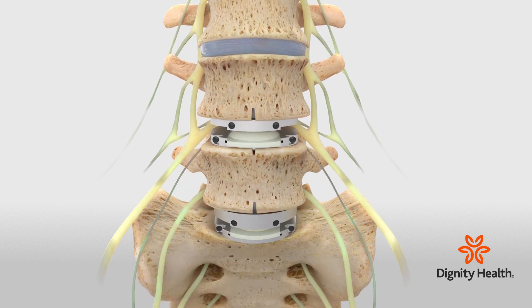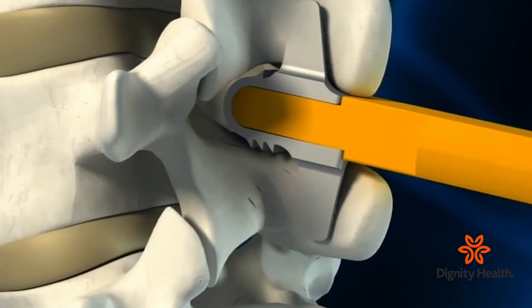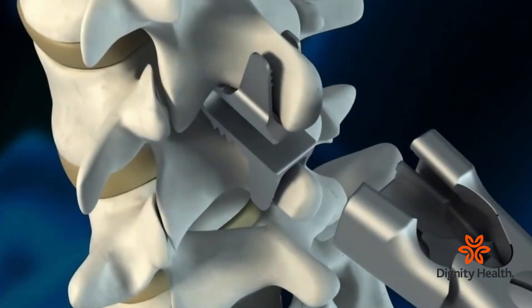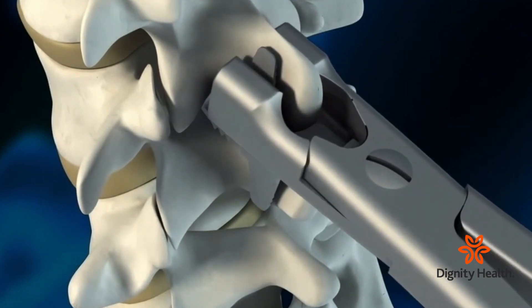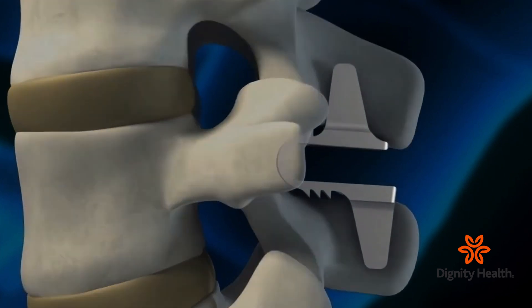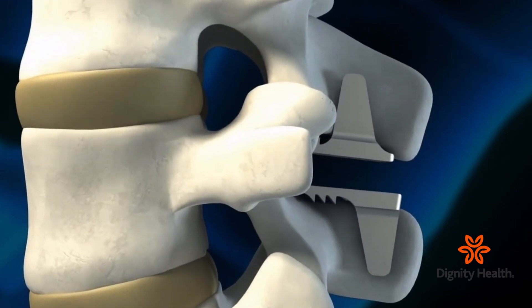Another approach we frequently use: with the patient positioned face down during surgery, a small incision is made and we trim the offending fragment of bone or cartilage which is putting pressure on the nerves. On the way out, we place a special device to support the segment so that the nerves can continue to pass by freely. This is the COFLUX procedure. Recovery time is within a few hours — the patient is up and walking.